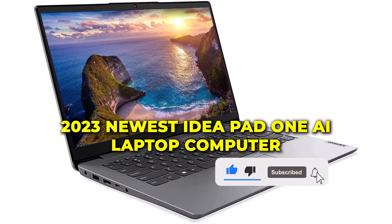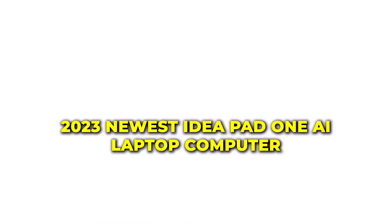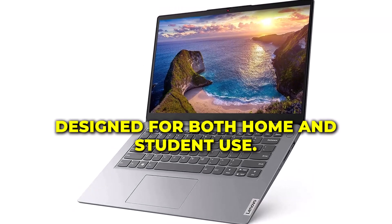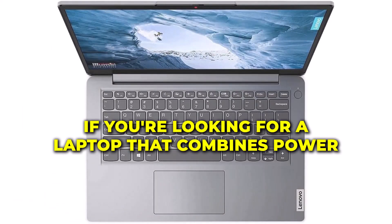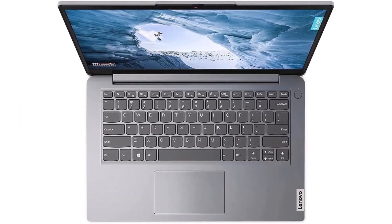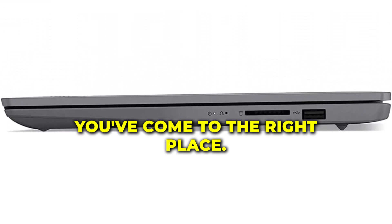The Lenovo 2023 newest IdeaPad 1i laptop computer, designed for both home and student use. If you're looking for a laptop that combines power, performance, and portability, you've come to the right place.